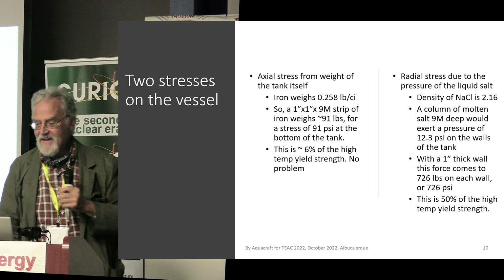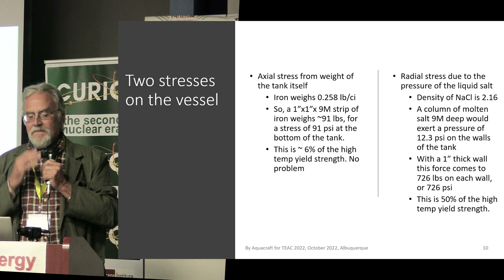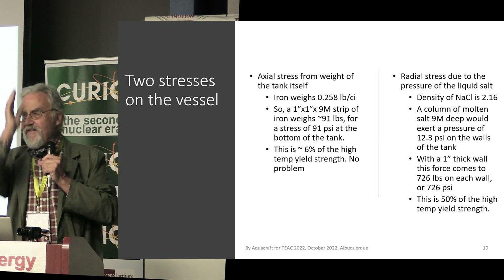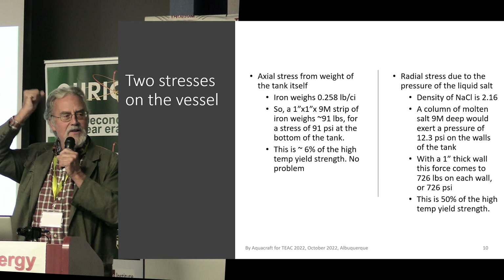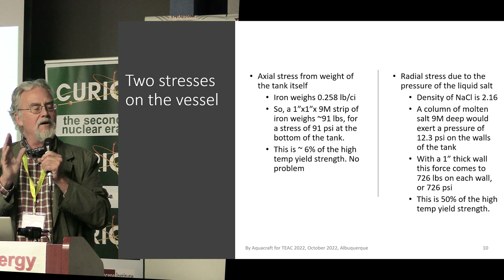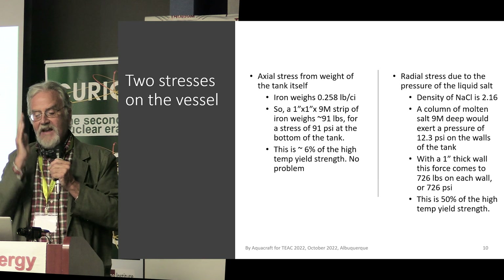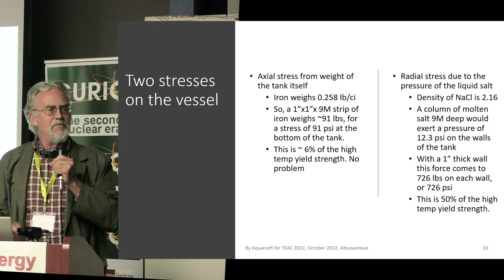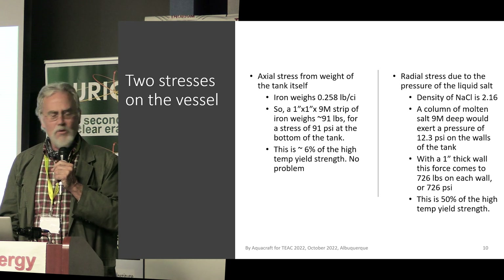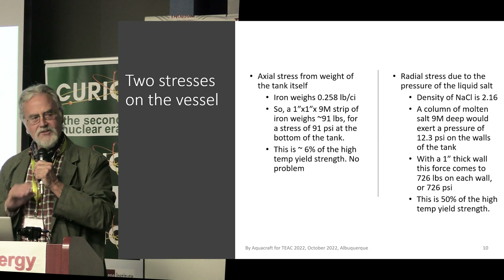Going through the calculations, the tangential stress is not very great because you have a whole column of material just holding itself up. Using a one-inch-thick steel wall to make calculations easier, nine meters of steel gives about 100 PSI of compression stress at the bottom of the tank, which is trivial. But the salt inside the tank actually creates a bigger stress.